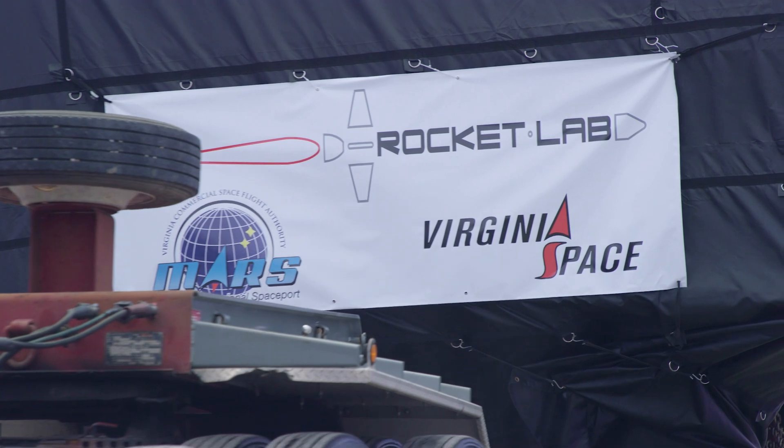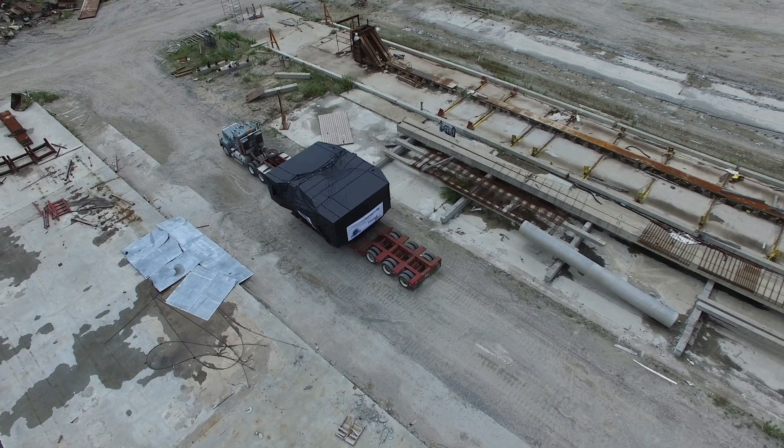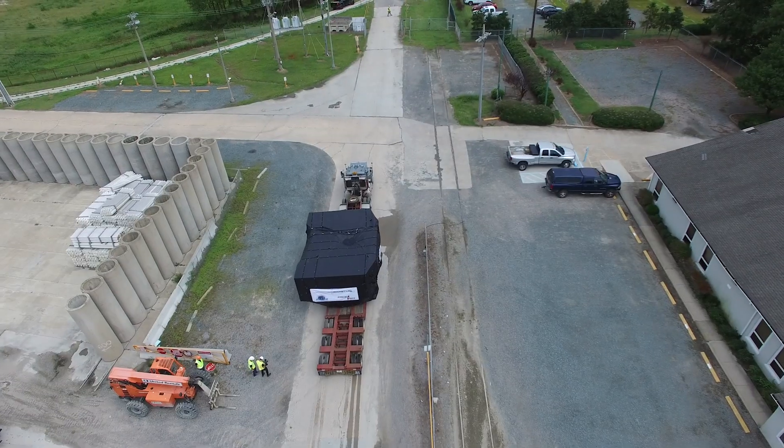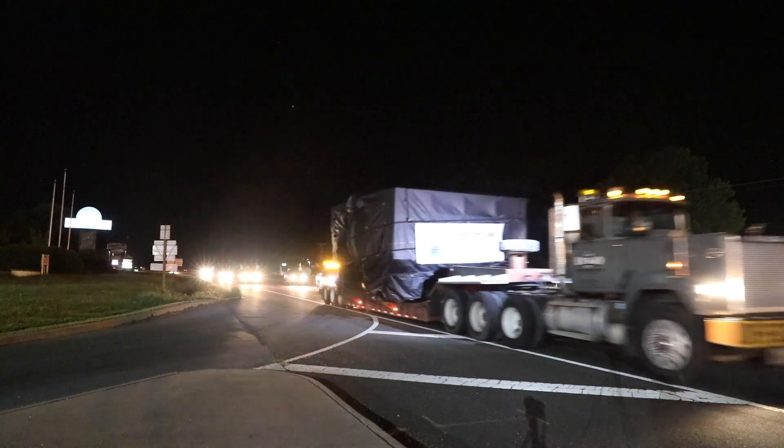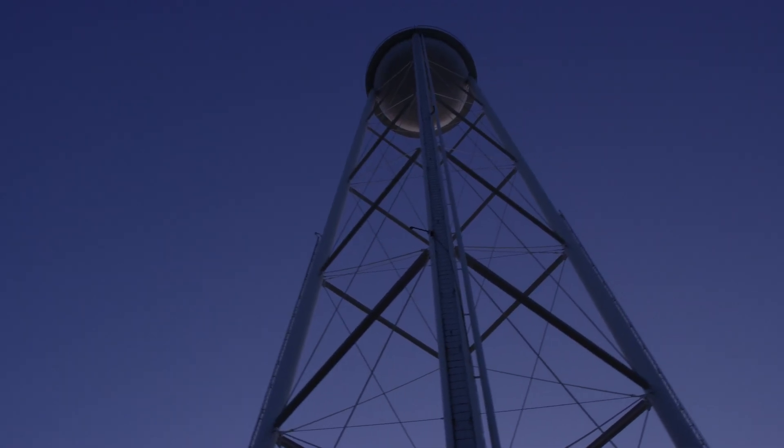Government customers have access to rapid responsive launch right here at LC2. They're on home soil and have access to highly secure facilities through Virginia Space. We are very proud of our partnership between NASA, Virginia Space, and Rocket Lab as we usher in a brand new launch capability for the nation.